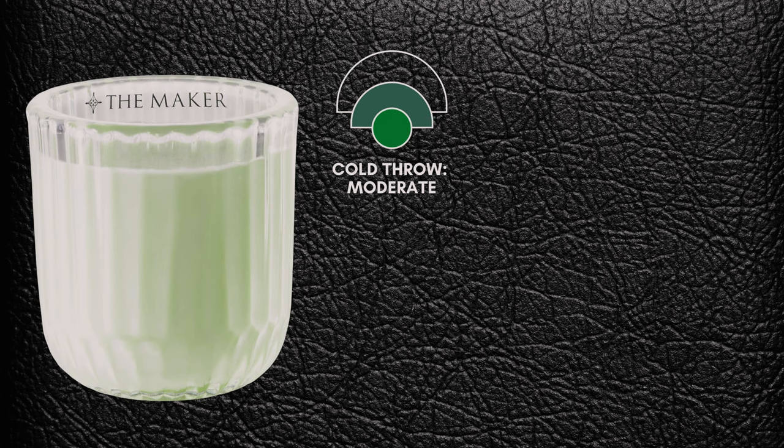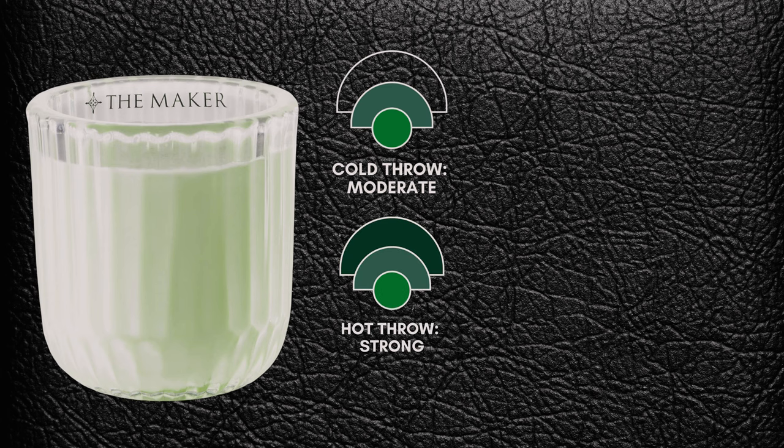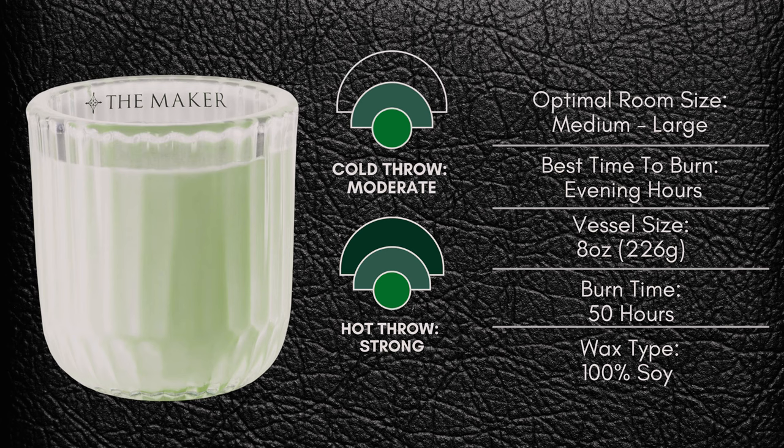The cold throw of Spiritus is moderate — I wish it was on the stronger side to pick up more of the woodiness. But the hot throw transforms with an expected strong performance. When burning, the space is engulfed in this deep woody and spicy scent personality. Still no eucalyptus, and that subtle sweet undertone fades more into the background — the woods and spices is what I mostly get from the hot throw. Incredible polarizing scent. I've burned this throughout different times of the day and found it's a great scent to warm up with on a cool day. These are impressive candles with top tier quality. Let me know your thoughts on The Maker — maybe the next time I'm in New York I'll pay a visit, and I'll be sure to bring my cashmere robe.